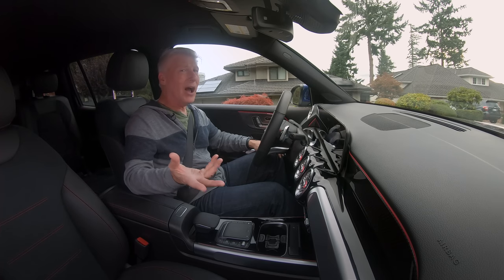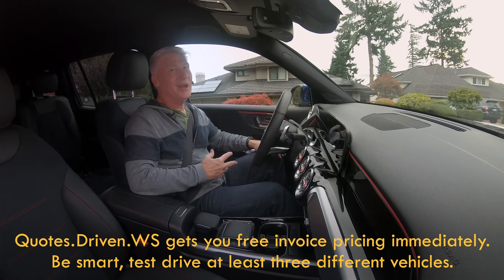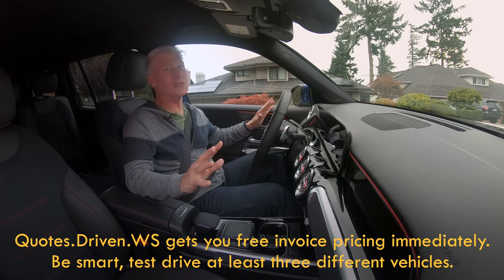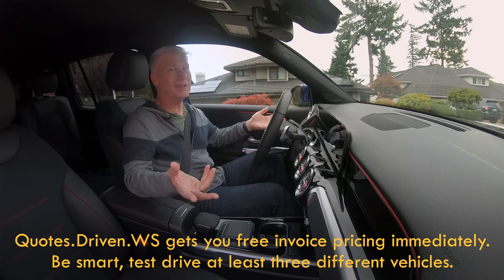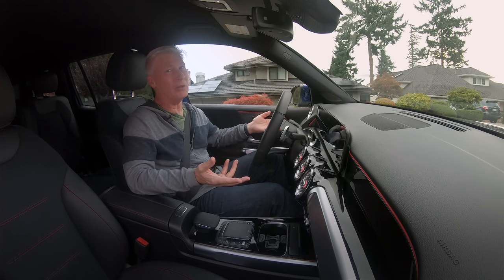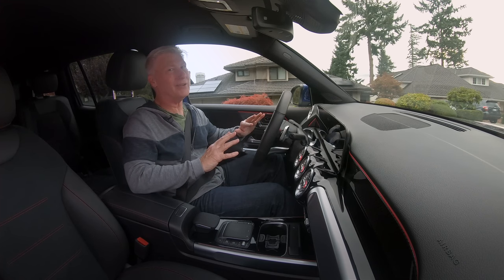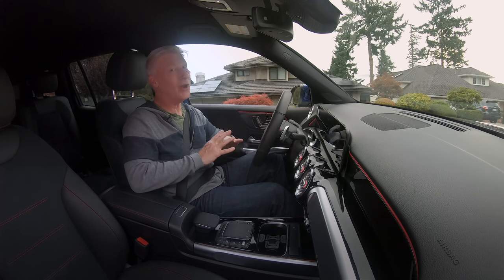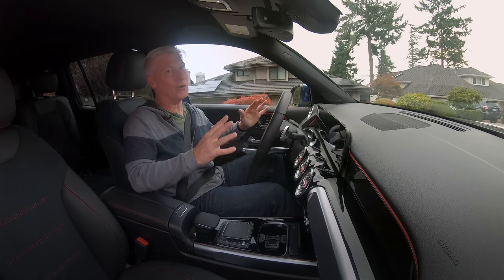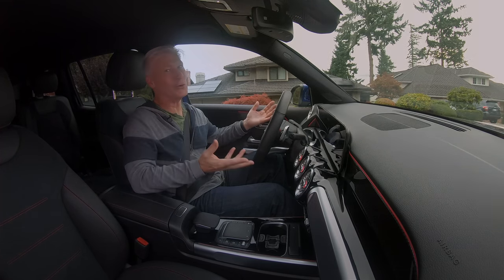Let's talk about shopping. I have a price quote service and it helps to support this channel. But I'll encourage you to use any of those services like Cars.com because I want you to get the lowest price — it's what I'm all about. If you're not test driving at least three different vehicles, you're only cheating yourself. I know it's difficult these days with the chip shortage and not a lot of vehicles available, but do what you can. Get the vehicle that you deserve.